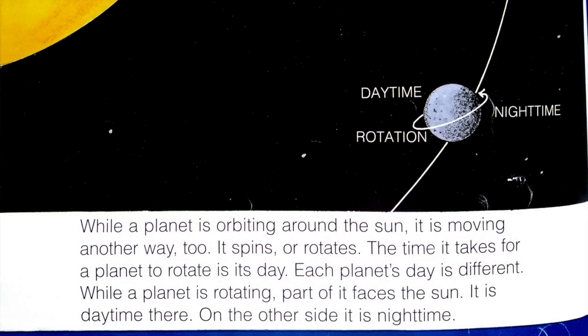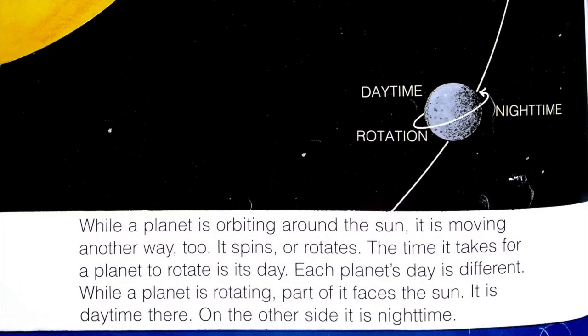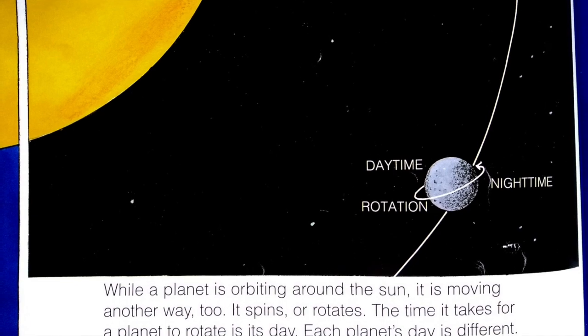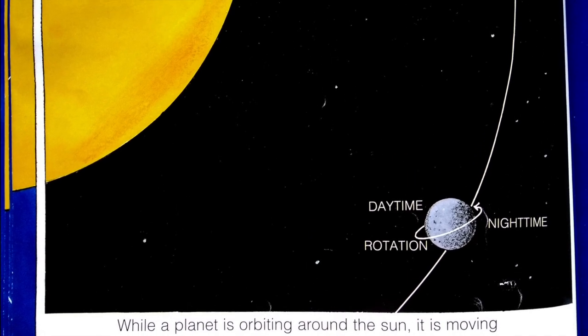While a planet is orbiting around the sun, it is moving another way, too. It spins, or rotates. The time it takes for a planet to rotate is its day. Each planet's day is different.